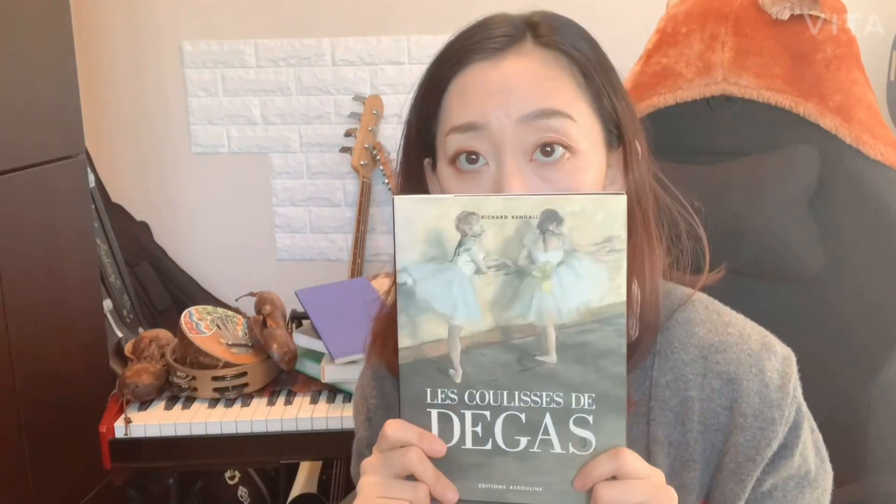So Degas — I love these ballerina paintings and these type of paintings. I love the subtle depiction of the movement and the colors.